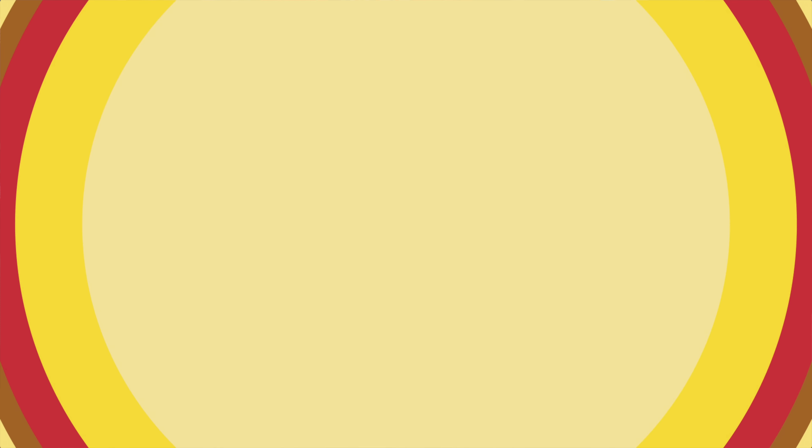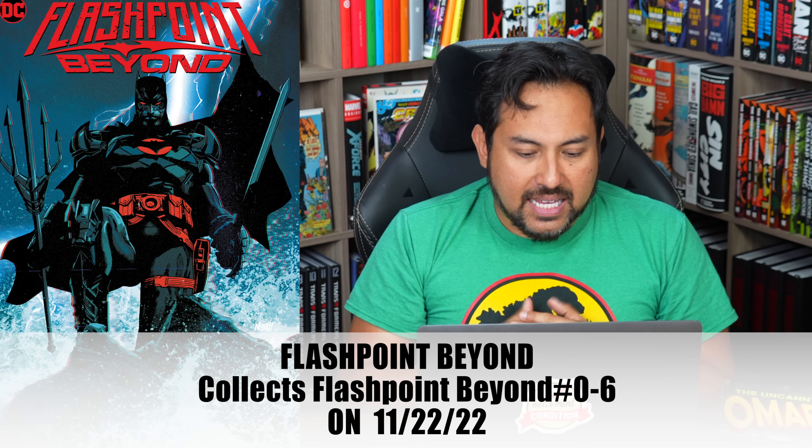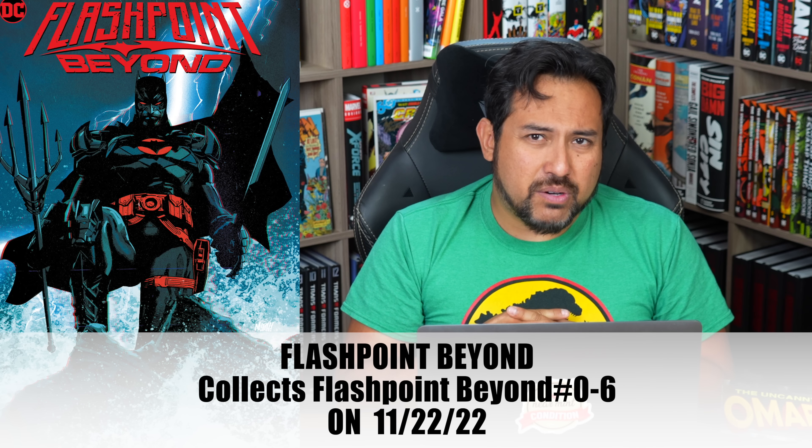First one up is Flashpoint Beyond. This collects Flashpoint issues zero through six. This one comes out on November 22nd. It is a softcover for $16.99. I can't remember if there's been a hardcover announced of this, surprisingly.